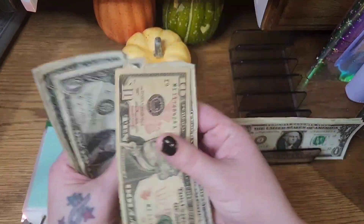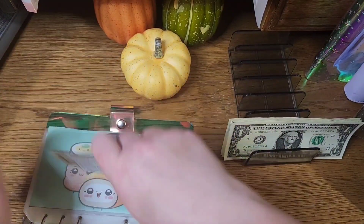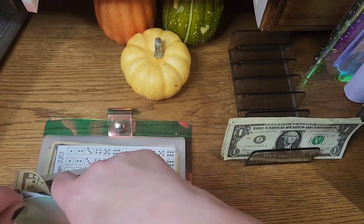So in this challenge I have $10, $11, $12, $13, $14, and $15 to add to my emergency fund.